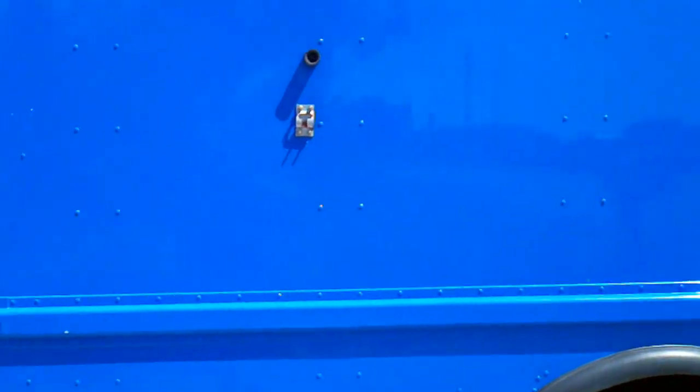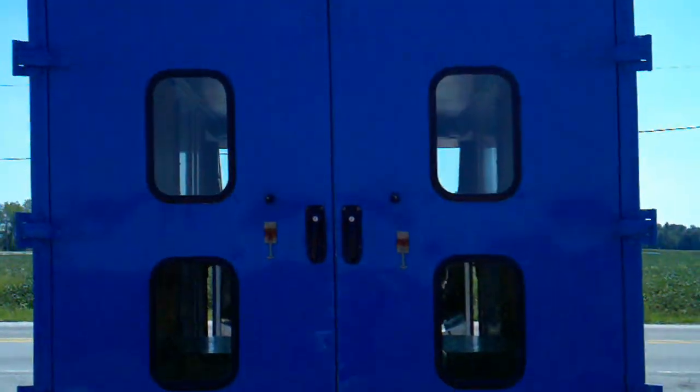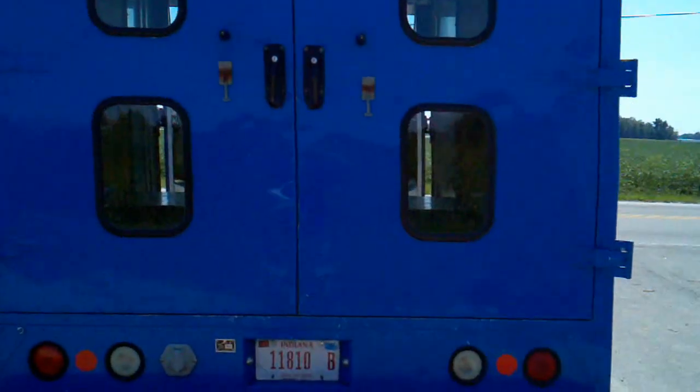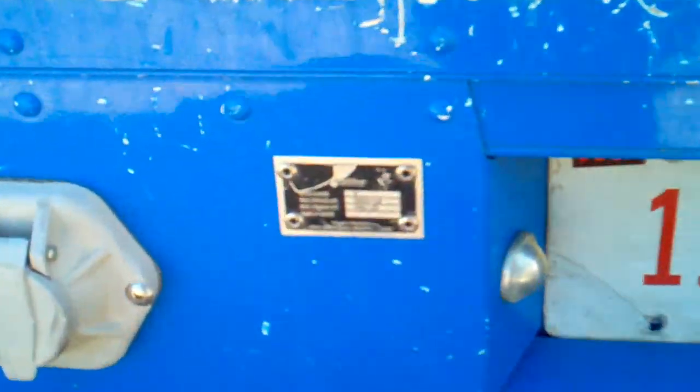I'm going to give you a short walk around. It does have a bumper hitch there — a receiver hitch — rated at 5,000 pounds trailer weight as far as the hitch goes.